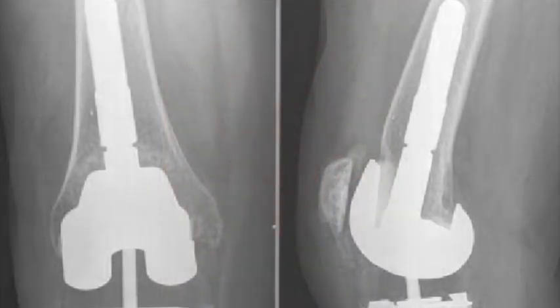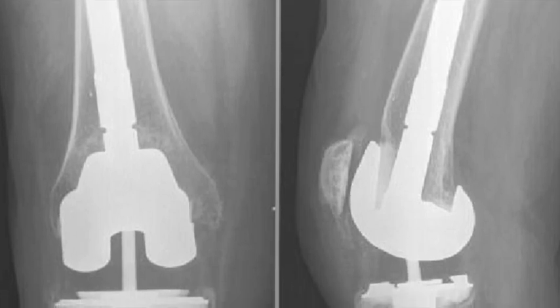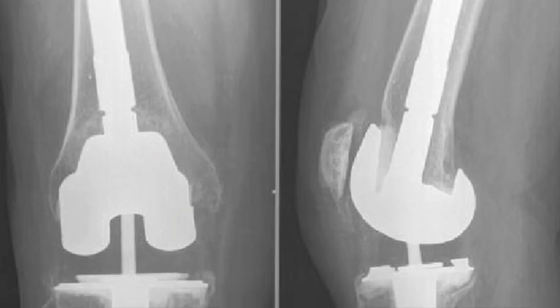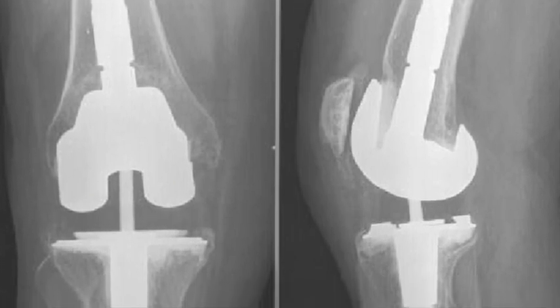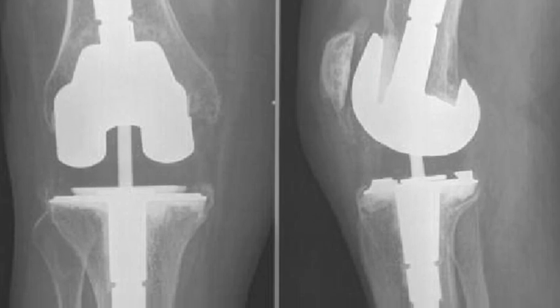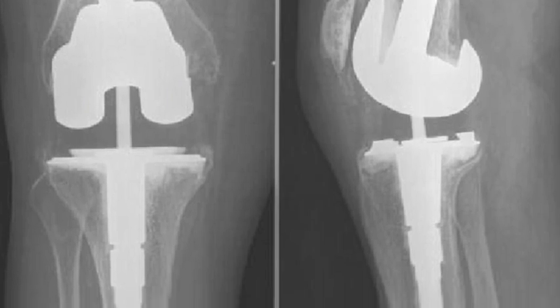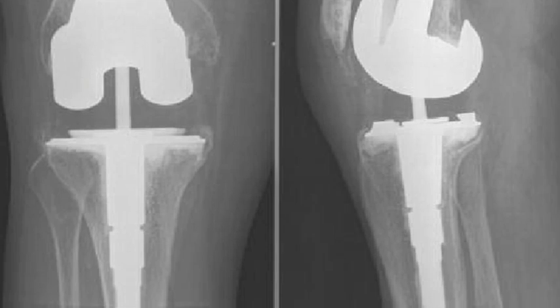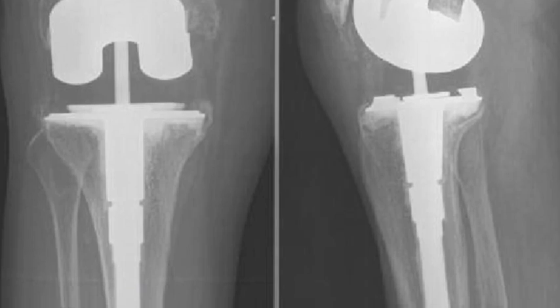Insall didn't stop there. He understood the complexities of revision knee arthroplasty, where instability and bone loss posed significant challenges. This led to the development of the total condylar constrained prosthesis in 1977, which later evolved into the Insall-Burstein Constrained Condylar Knee, or CCK. The CCK system provided greater stability while preserving joint motion, helping address issues in complex cases like severe valgus deformities and ligament insufficiency.